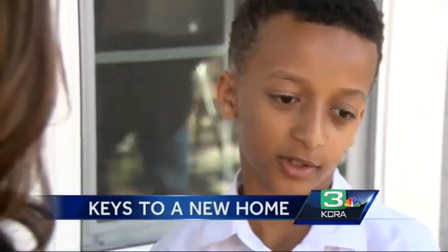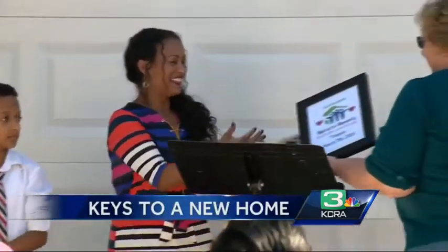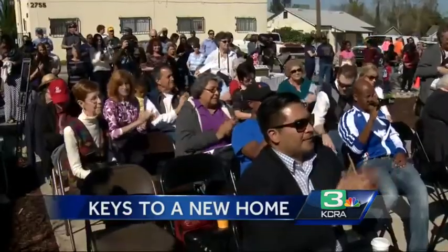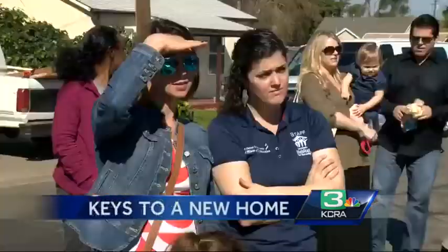Before, she was really sad and frustrated. Now I can tell she's happy. She did her sweat equity, and she can help her kids in this house, and this house can help this neighborhood.